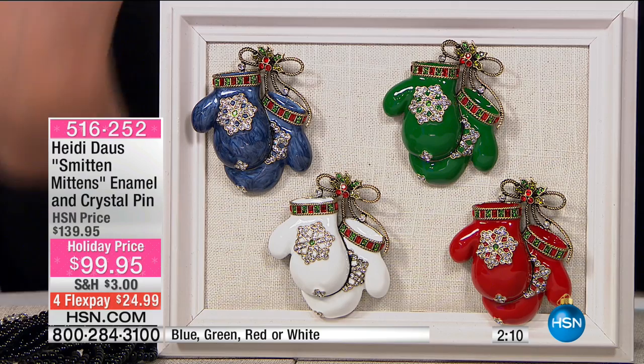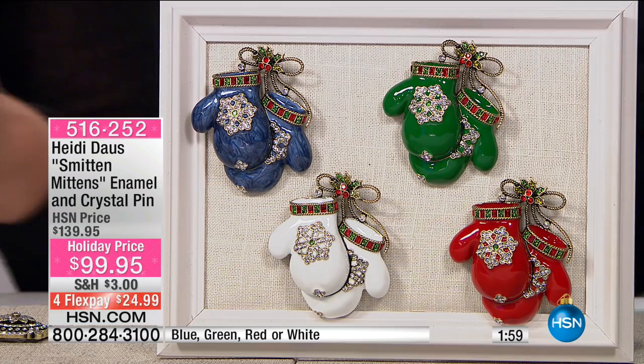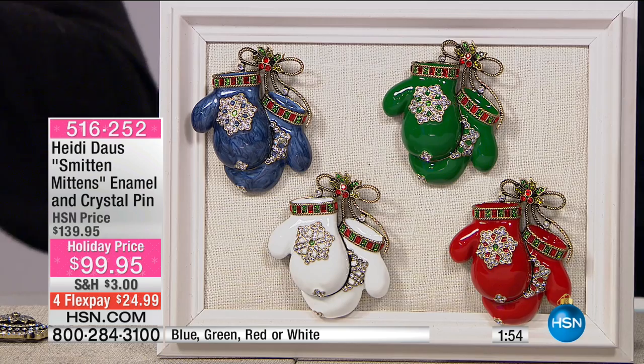We only have nine minutes away from the encore and two minutes on this. Stop everything — you've got blue, you've got green, you've got red, you've got white. How cute! We are smitten with the mittens. These are brand new — look at the little snowflakes on them. Aren't they adorable? What a cute, happy, cheery little set of mittens we were so happy to bring you.